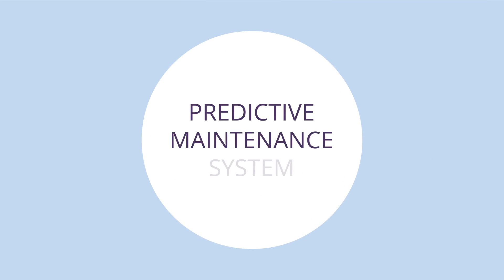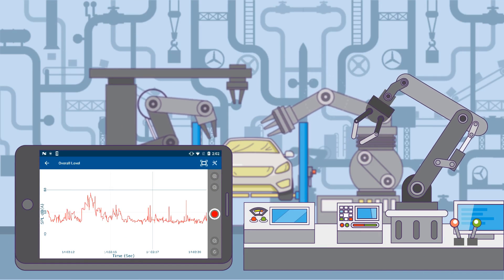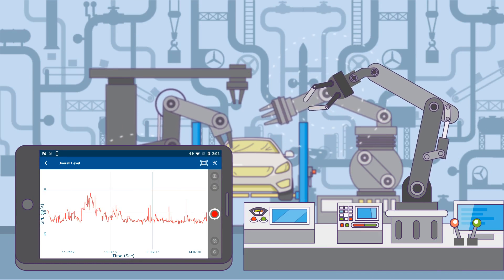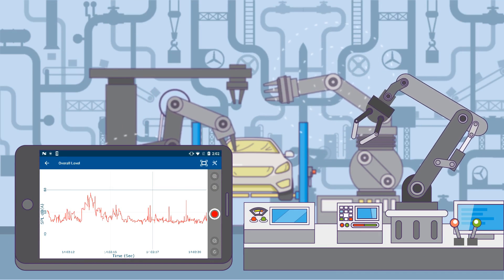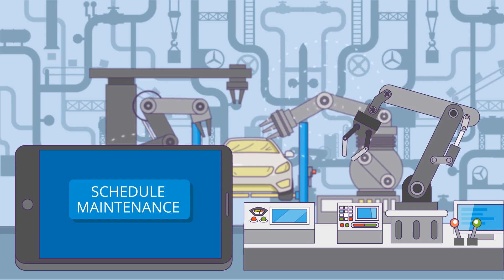iNVH can also be integrated into a predictive maintenance system, which sends out an analysis of NVH characteristics in real time. As status updates are streamed online in Industry 4.0, downtime due to NVH issues can be greatly reduced because you know exactly when to do maintenance.